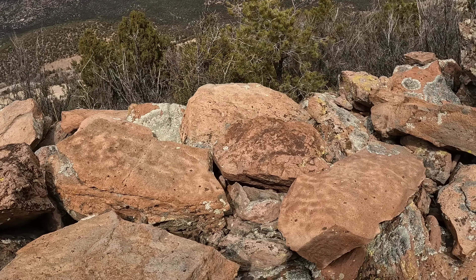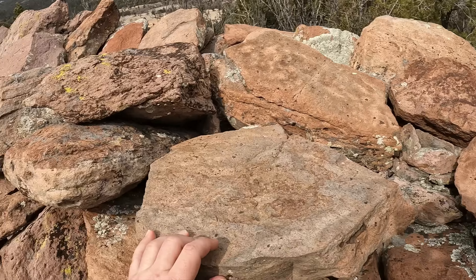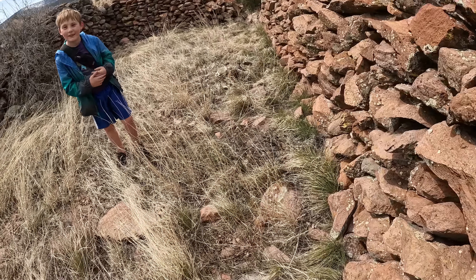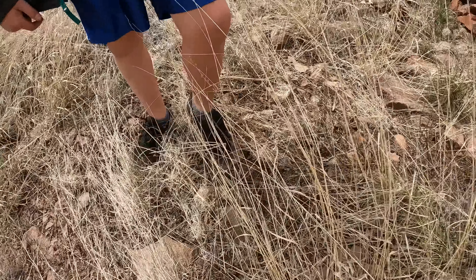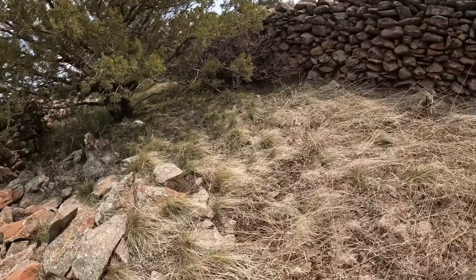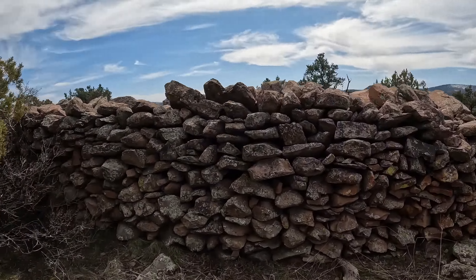People could see on the other side of this. Maybe this is a big fortress or something. There's an animal bone — a little jawbone of a squirrel or mouse or something. This rock wall is so intact, it's crazy.